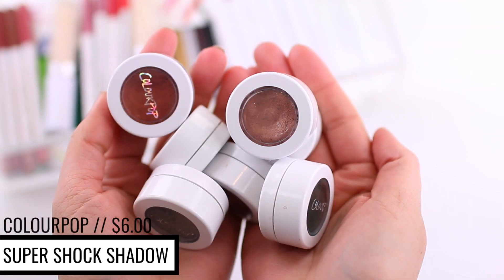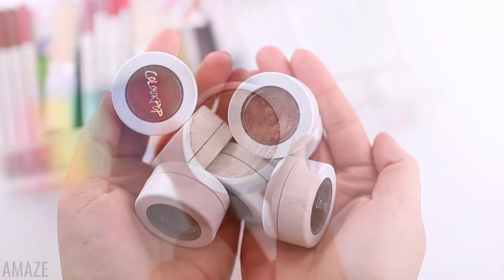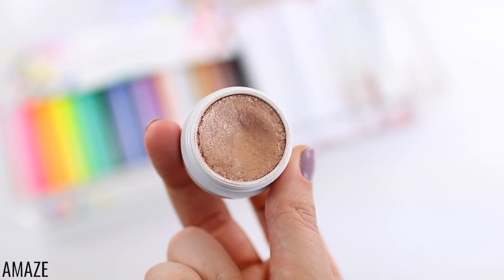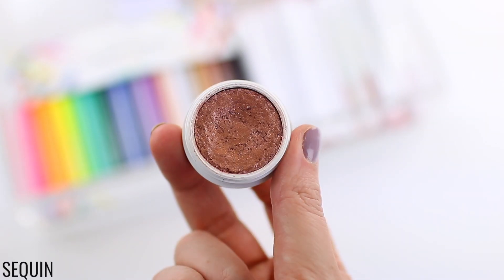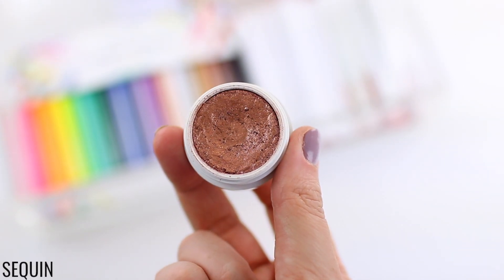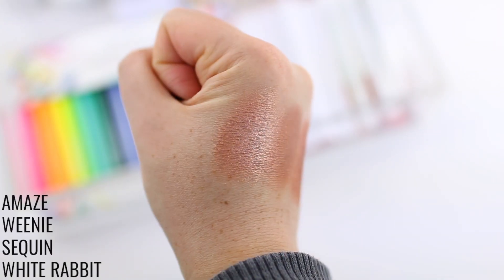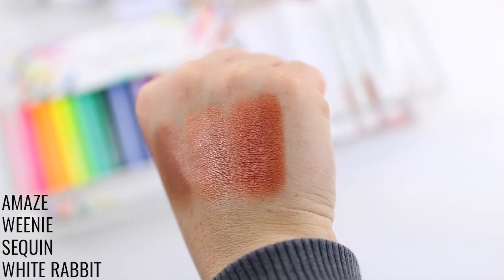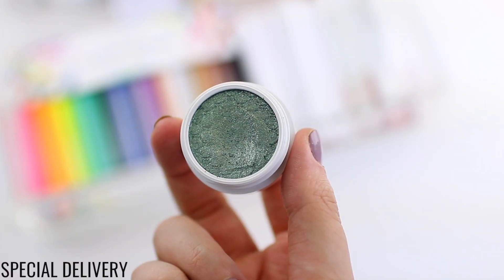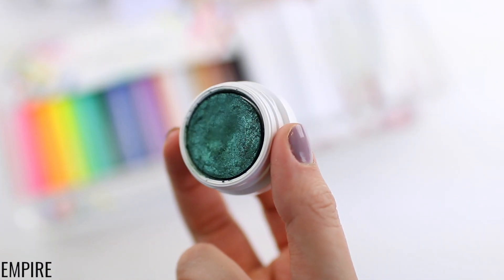The first thing I want to mention are the Super Shock Shadows. These retail for $6 each. They have a bunch of colors to choose from on the website. I have a lot of colors, but many shades I own have been discontinued at this point. So I chose a couple of my favorites that are still available and I'll swatch them for you. The formula is so interesting — it's like a creamy shadow, but it goes on really nicely and smoothly, and it dries down to a powder finish. I really haven't tried anything like these on the market.